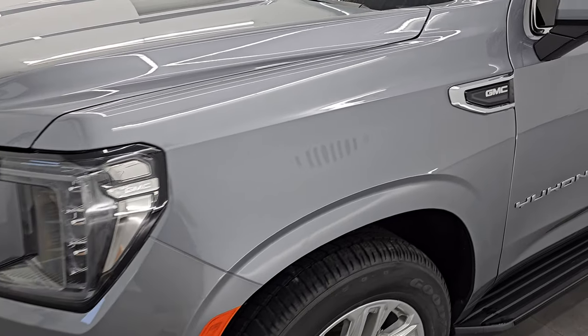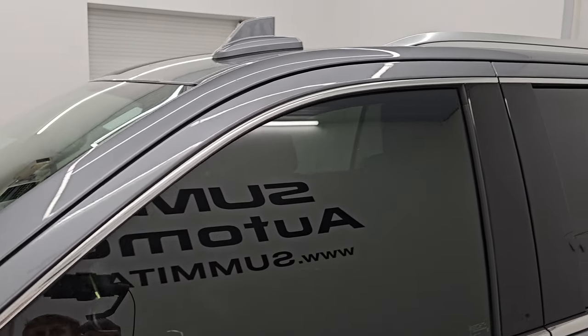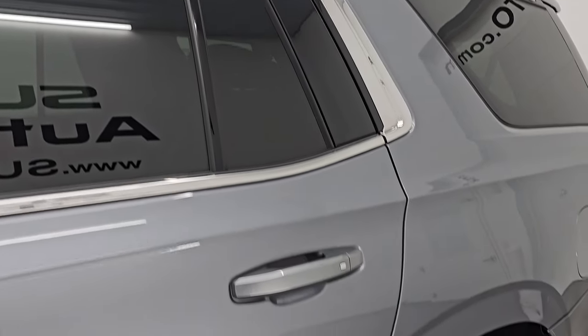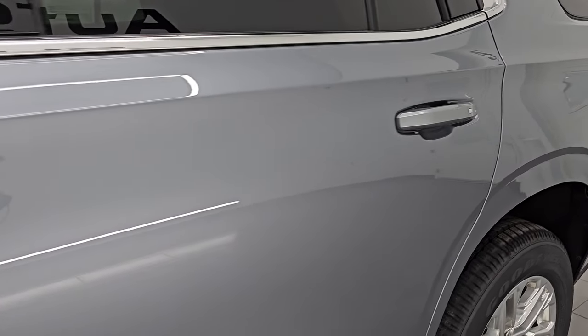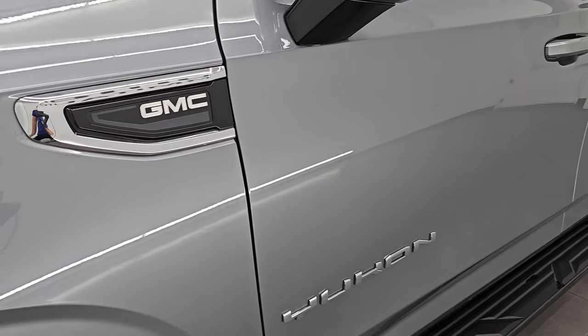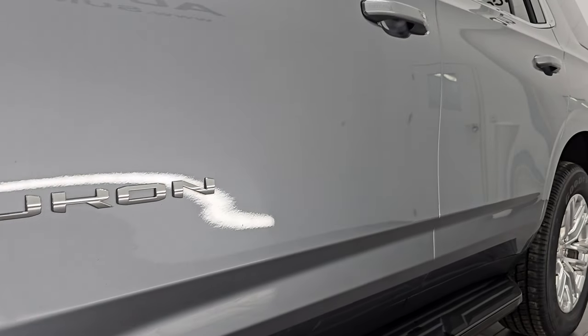I'm going to go all the way around in this video — inside, start it up, take a look under the hood, show you all the options and give you the most accurate representation I can of the vehicle. Satin steel metallic is the color, paint code G9K. I shoot all my videos in 4K and if you like the video, subscribe to the YouTube channel to get updates on the videos I do each and every day.